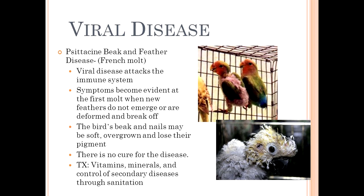The best way to avoid French molt from infecting your bird or aviary is by taking some preventive measures, including quarantining new birds, maintaining a sanitary environment, and providing proper nutrition.